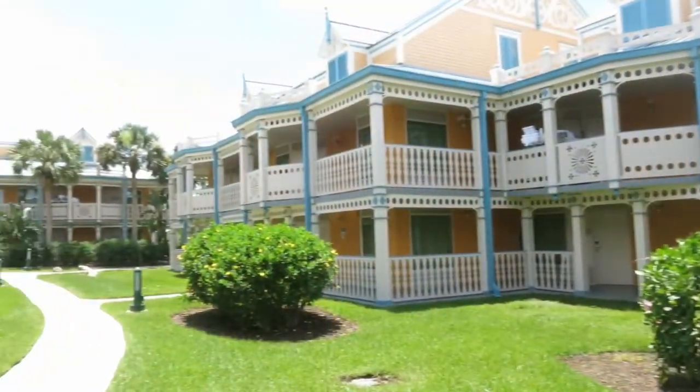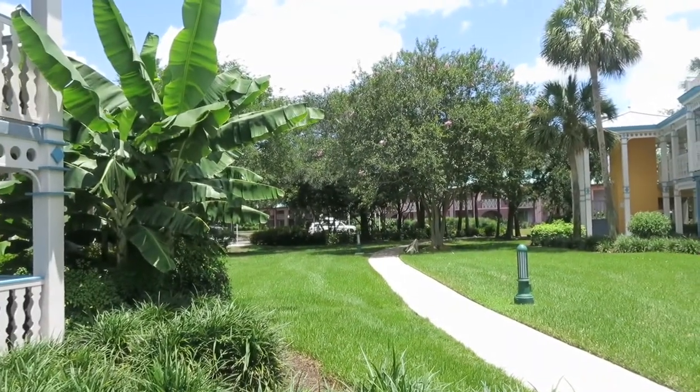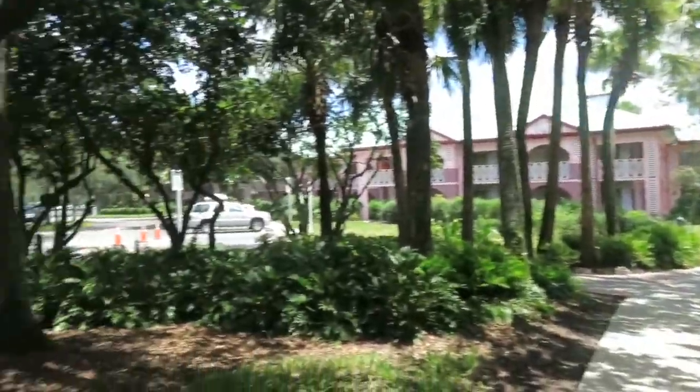Hey guys, it's Ken. Do you want to stay in the room all day? Of course you don't. Let's go explore and check out Caribbean Beach Resort — and by explore, I do mean all the things we can see from here. We're staying in Jamaica. Back to the pool — the first thing I noticed was how beautifully landscaped everything is.